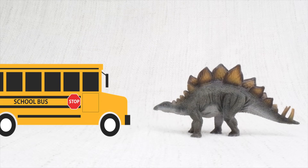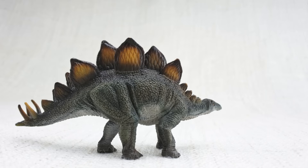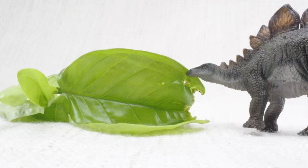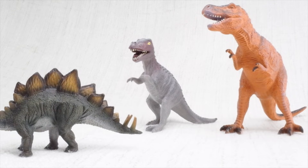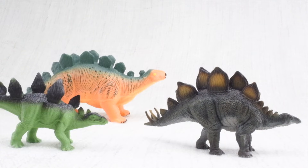It was as big as a bus, but its brain was only the size of a walnut. The plates on its back were either to keep it warm, or to show off to other Stegosauruses. It ate loads of veggies, and Stegosaurus had huge spikes on its tail for defending itself. And it always travelled in a herd, with lots of friends and family.